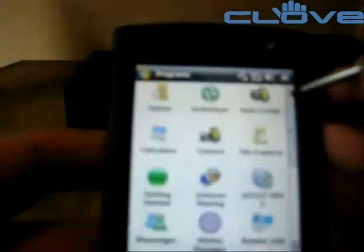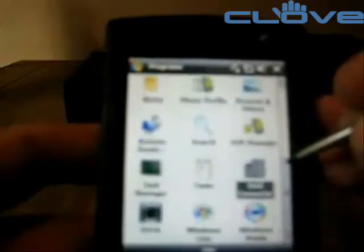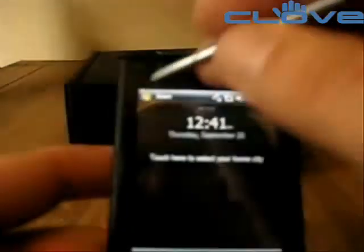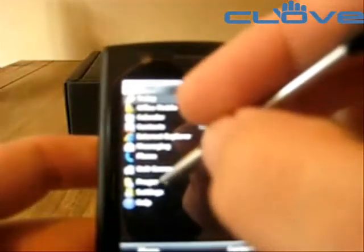There are a few little extras included, such as a unit converter. Quite nice. All the Windows Mobile standards, phone profiles which is interesting. Office Mobile as we'd expect.